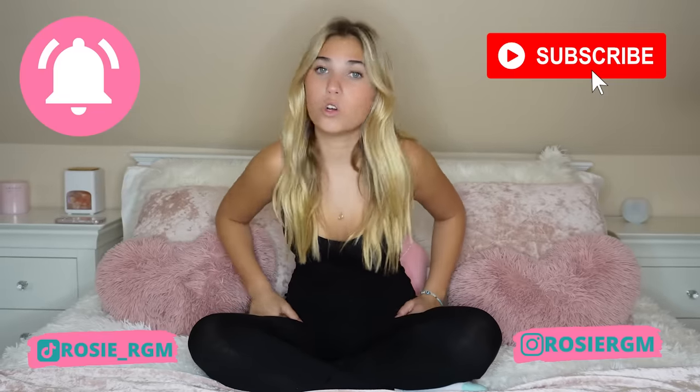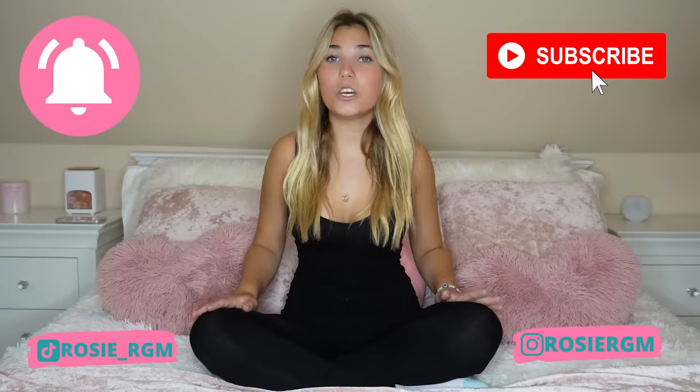I wanted to give you guys an updated routine because I don't have a uniform anymore, so I have to pick an outfit every single day. I have so much more homework to do, I have to do my singing lesson, and then I need to chill out. Don't forget to subscribe, click the notification bell, and follow me on TikTok and Instagram where I post daily.